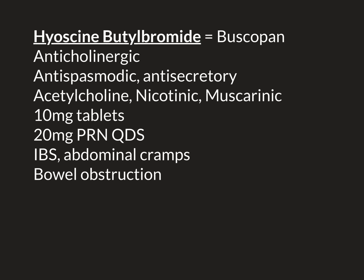Let's talk about another clinical scenario where buscopan can be used for symptom relief: bowel obstruction. This is where the lumen of the bowel becomes obstructed. It can be the small bowel or the large bowel — small bowel obstruction and large bowel obstruction respectively.